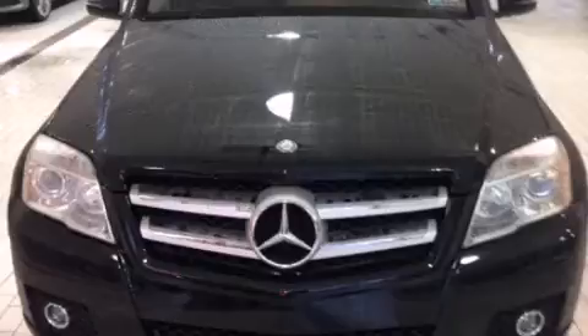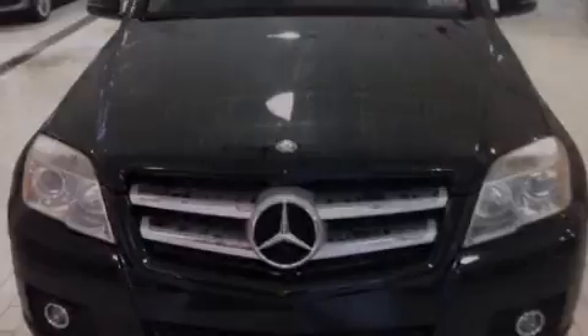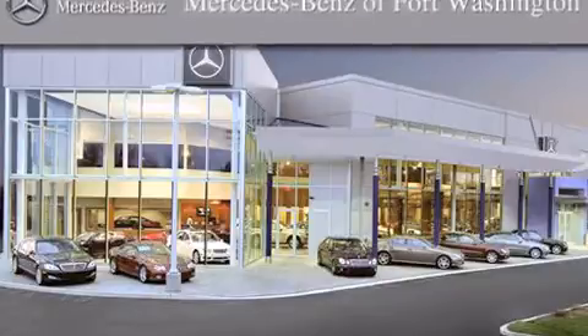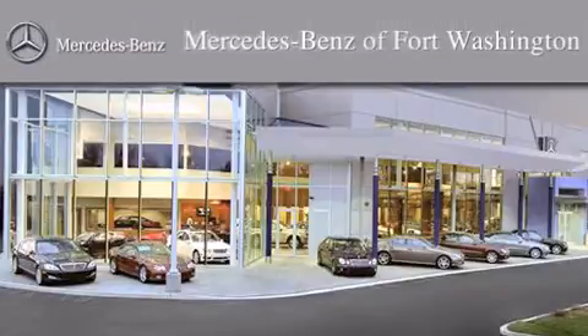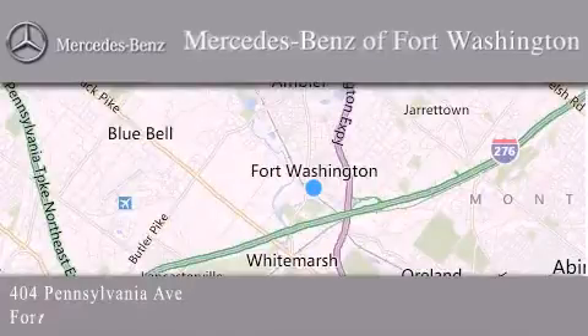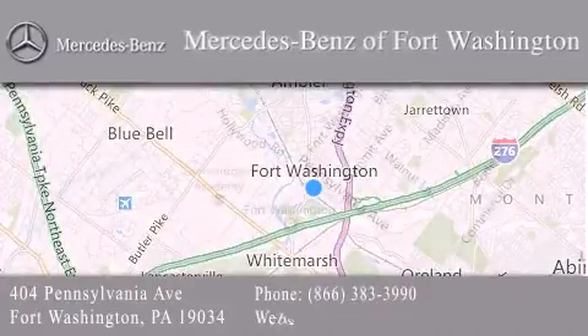Stop by today and test drive this automobile for yourself. Thank you for considering Mercedes-Benz of Fort Washington for your next luxury vehicle. We are conveniently located at 404 Pennsylvania Avenue in Fort Washington. We look forward to serving you.